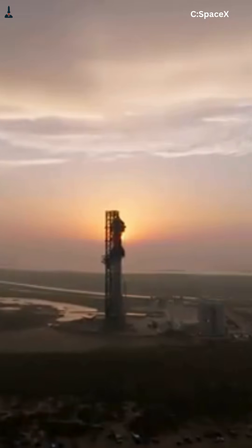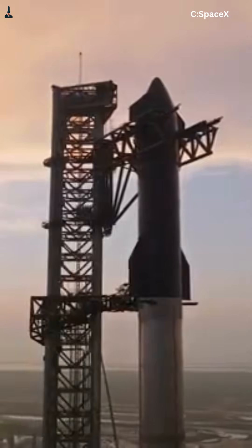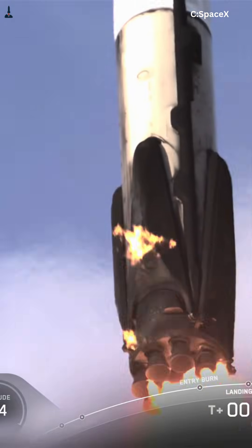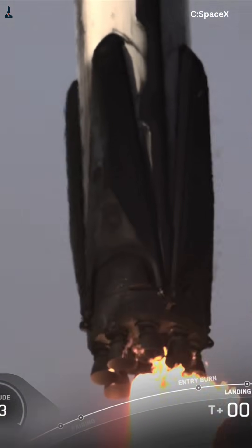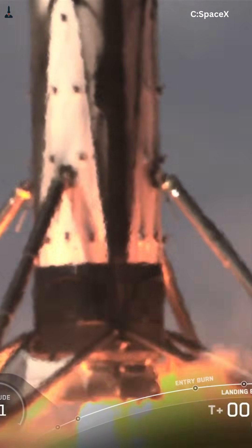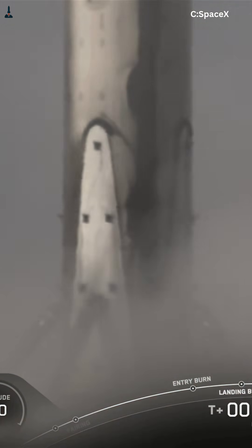Making Falcon 9-style legs work would require heavy reinforcement around the skirt and engine bay. Falcon 9's legs weigh about two tons on a much smaller rocket. Scaled up to Starship, the legs and reinforcements would likely add ten tons or more of dead weight — mass carried to orbit every flight, used for only a few seconds at landing. And Starship isn't meant to land occasionally; it's meant to fly often. Inspecting massive folding legs after every flight would slow reuse dramatically.